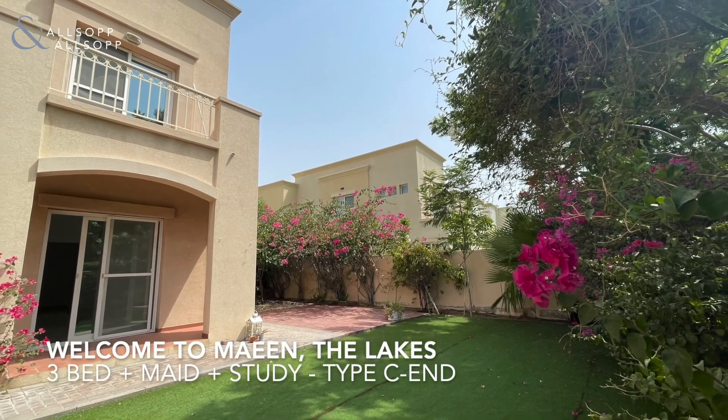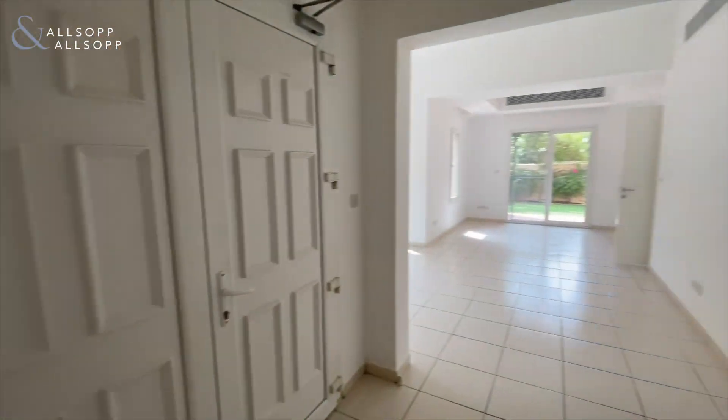Hello, I'm Vianney from Allsopp and Allsopp. Today I will show you a villa in Maeen Deluxe, Type C — 3 bed plus study plus maid's room.